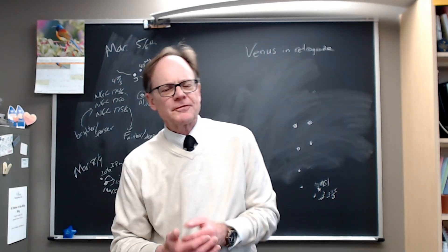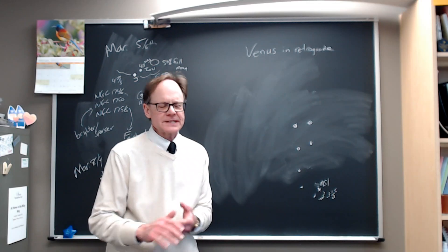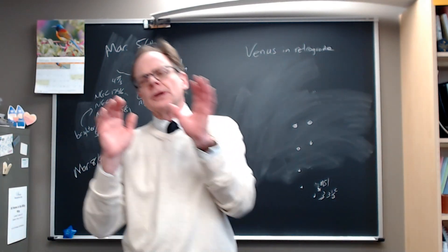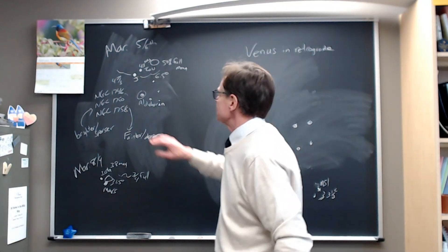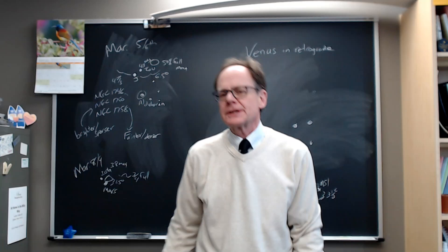Greetings, everyone. This is Jeff Wilkerson, professor of physics at Luther College, bringing you the next in our series of what to look for in the night sky. We're talking about the week of March 3rd this time around. The moon's going to get a little bit intrusive by the end of the week, but let's start there and look at the evening of March 5th into the morning of March 6th.